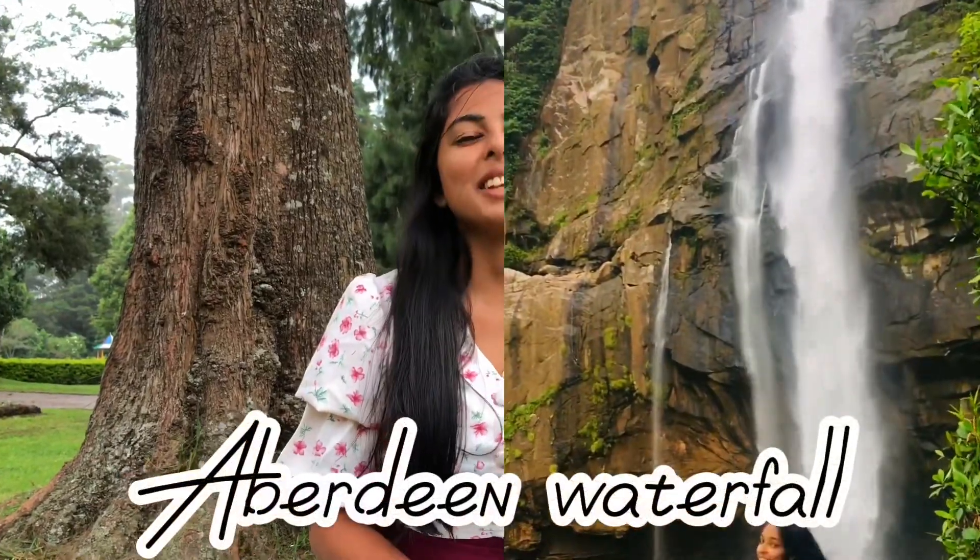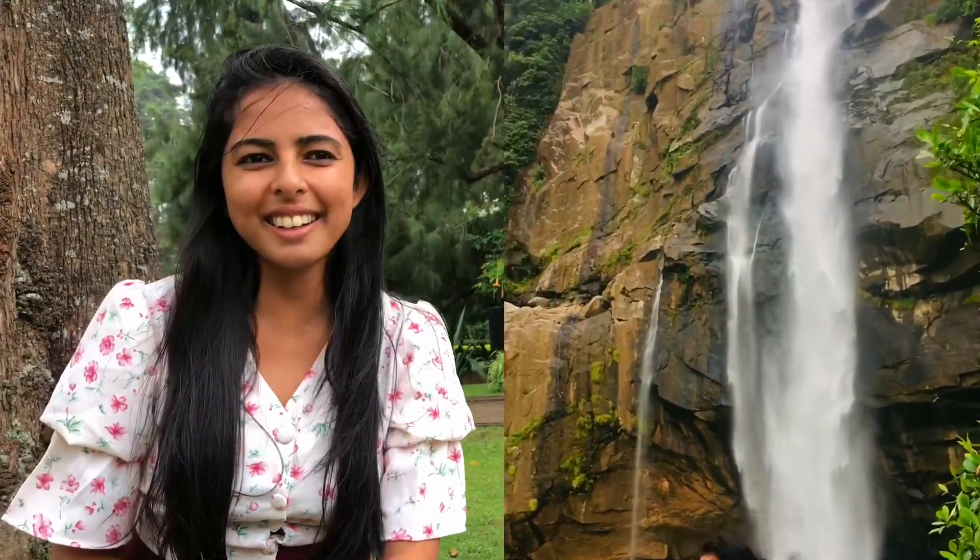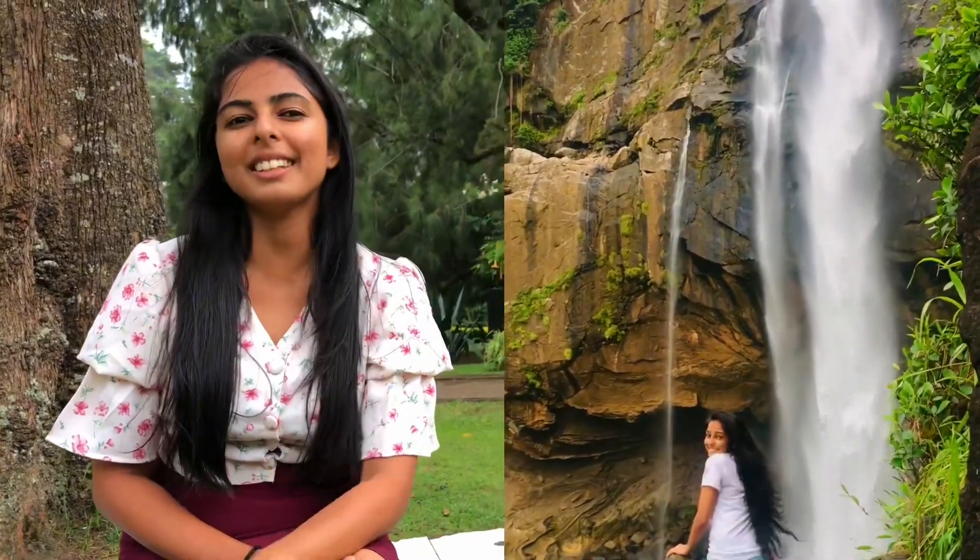Fifth place is the Aberdeen waterfall. Aberdeen waterfall is now trending in Sri Lanka. To reach this from Ginigathena town, you have to pass 19 kilometers. It is situated in Ginigathena, in the Noraria district.